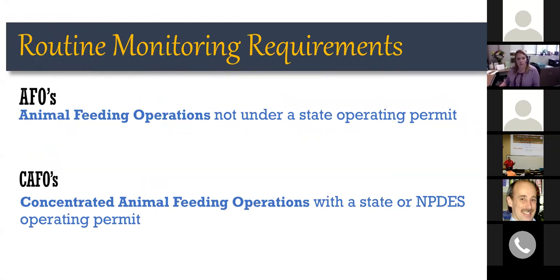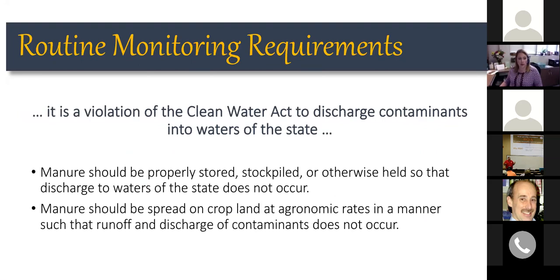Looking at routine monitoring requirements, we have to separate between animal feeding operations not operating under a state permit and concentrated animal feeding operations operating under either a state or NPDES permit — the requirements differ between those two. One thing that's not different: regardless of the size of the operation or the type of livestock, it's a violation of the Clean Water Act to discharge contaminants into waters of the state. Manure needs to be stored, stockpiled, or otherwise contained to prevent discharge of nutrients.